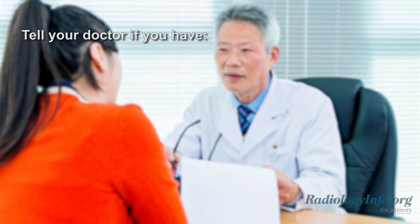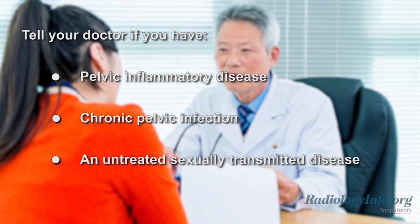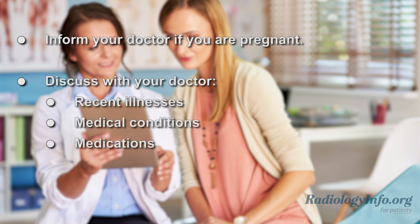This procedure should not be performed if you have pelvic inflammatory disease. Tell your doctor and technologist if you have a chronic pelvic infection or an untreated sexually transmitted disease. Also, inform your doctor if there is any possibility you are pregnant and discuss any recent illnesses or other medical conditions, any medications you are taking, and whether you have any allergies.